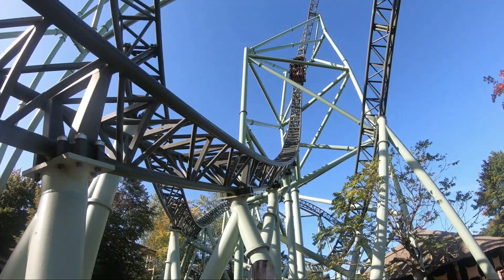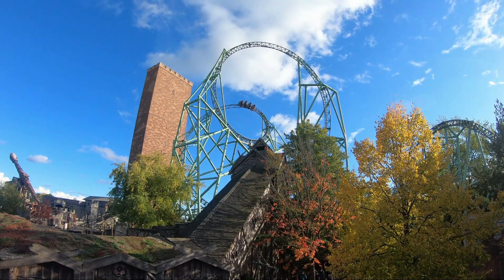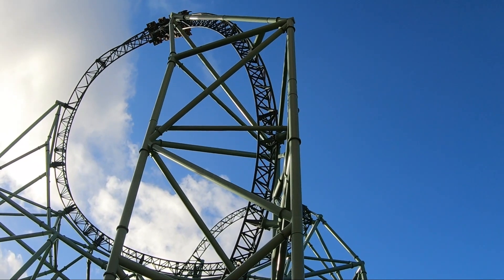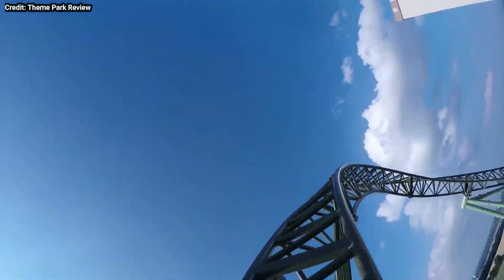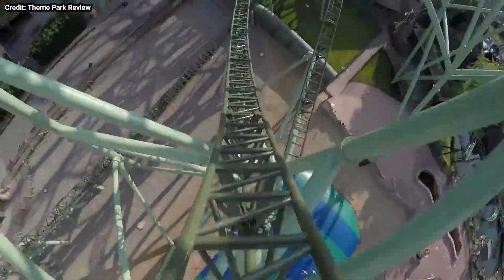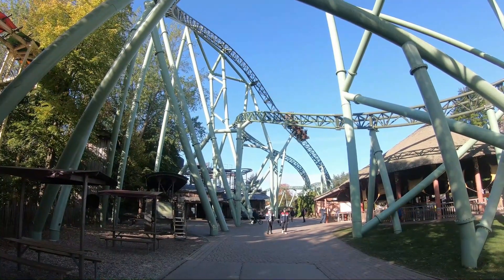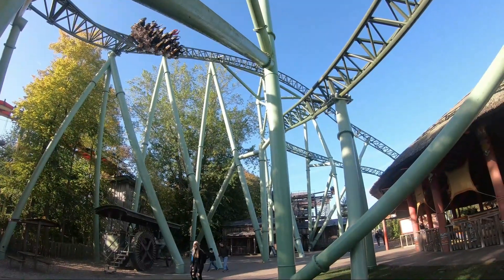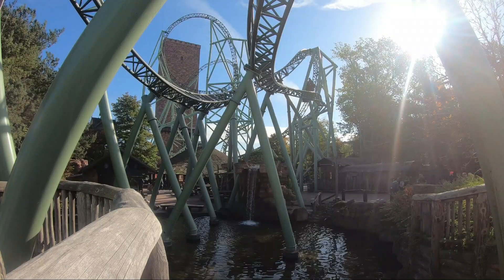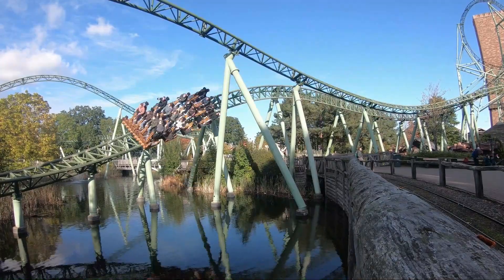Then you rise up into a non-inverting top hat roll — most people call it the hard element of Kernan. In the morning it doesn't give strong airtime, but in the evening you get ejector airtime mixed with laterals. The first part is better up front and the twisting drop is better in the back — an awesome element with great views of the ocean and surrounding area. The first of two stangle dives features nice positive G's and then very strong laterals — to my knowledge the highest lateral G-force on any roller coaster with lap bars. The second stangle dive is not as whippy but still gives mild laterals and looks beautiful.